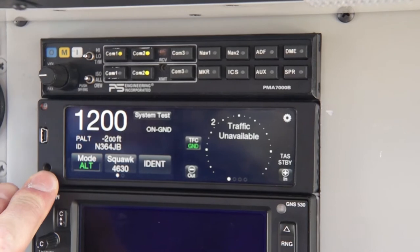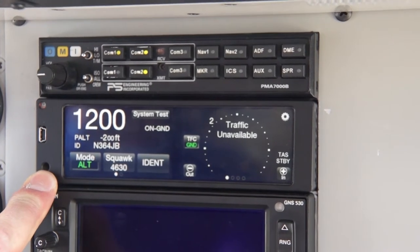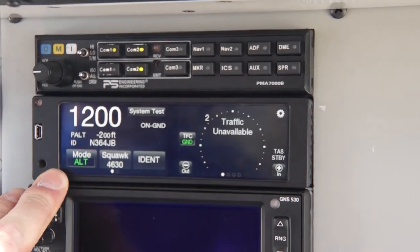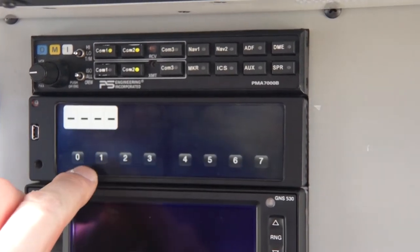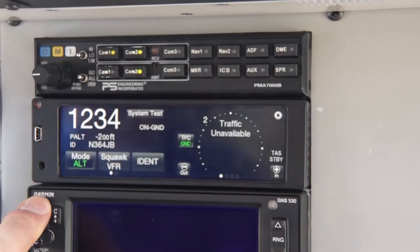We're doing a ground demo that will show a little bit of the features. On the left side of the screen we have your basic transponder functions. You can punch in a transponder code — simple as that.